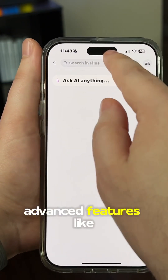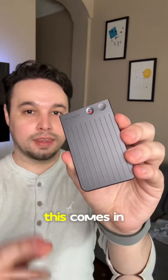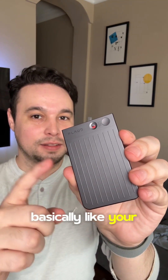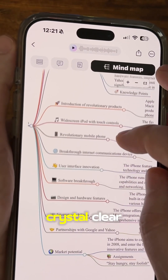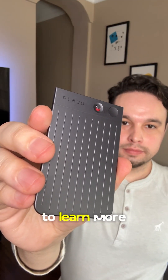It also has advanced features like asking AI to search for info from previous recordings, and it supports 112 languages too. This comes in clutch for working professionals and creators — basically like your standby assistant that can even create a mind map so that important key points and action items are crystal clear. Spend less time taking notes and never let an important idea slip away. Check the link in my bio to learn more about Plod.